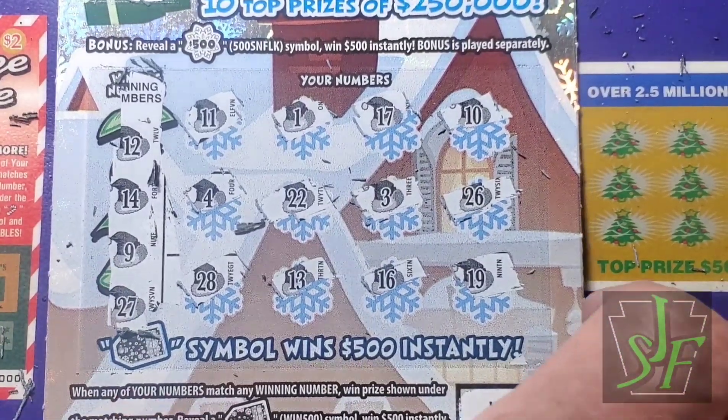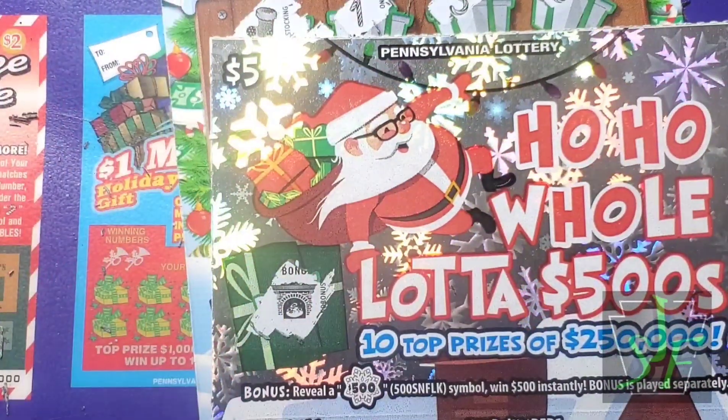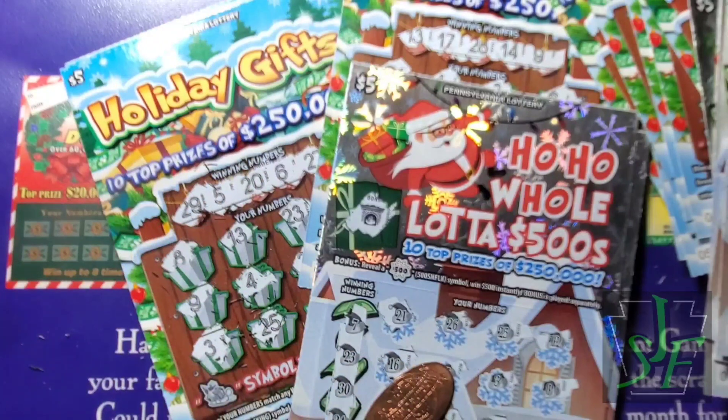Well, you see the old tickets sure outdid the new ones - unless I missed some. Hope you enjoyed that little trip down memory lane with the old Holiday Gifts. We got at least a $20 win out of one of them. See the other ones - nothing, really. Thanks for watching, hope you have a great day!